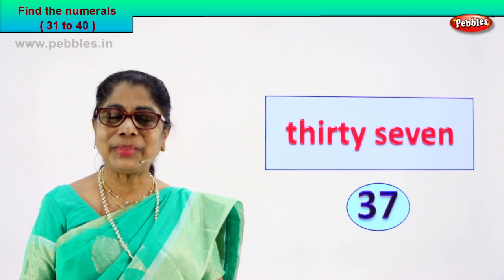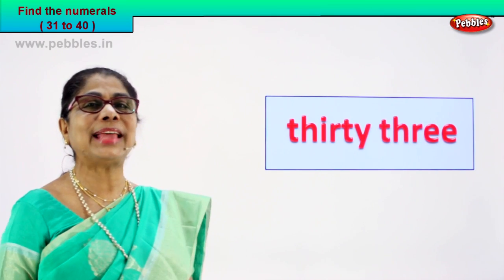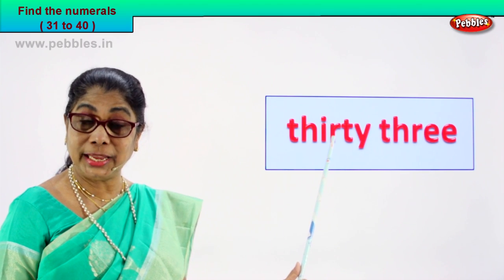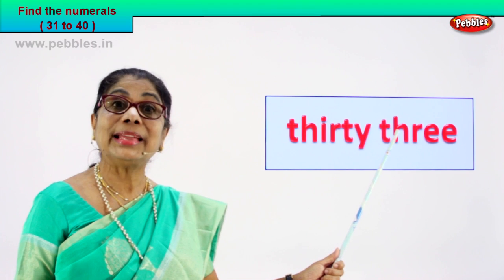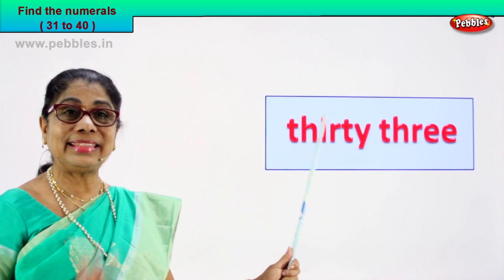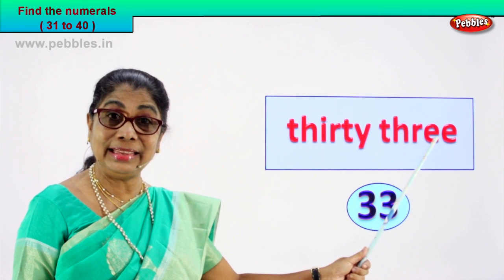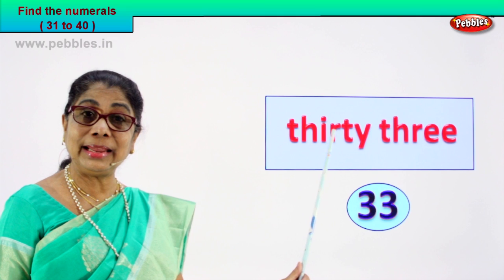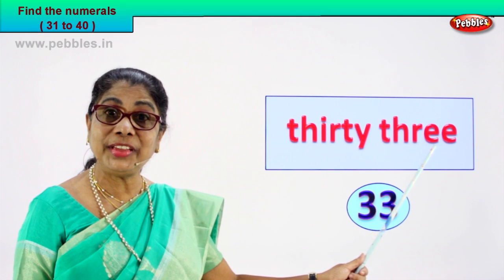Very good. Shall we go to our next exercise? Look at the number name and find the numeral yourself. Spell with me: T-H-I-R-T-Y, 30. And this? T-H-R-E-E, 3. 33. How do we read this? 33. So what is the numeral? 33. 3 and 3, 33. Very good.